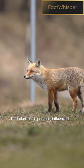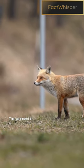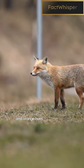The coloration is primarily influenced by their fur pigment called Pheomelanin. This pigment is responsible for the reddish and orange hues seen in their fur.